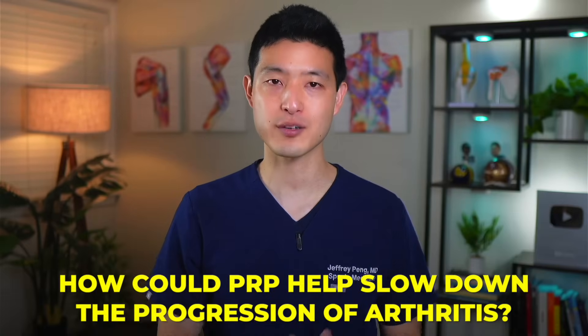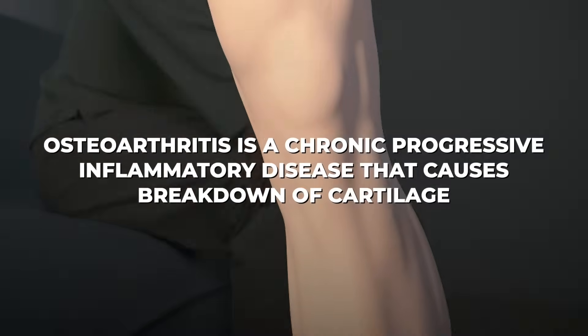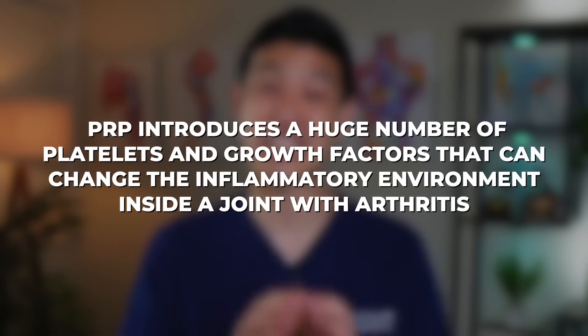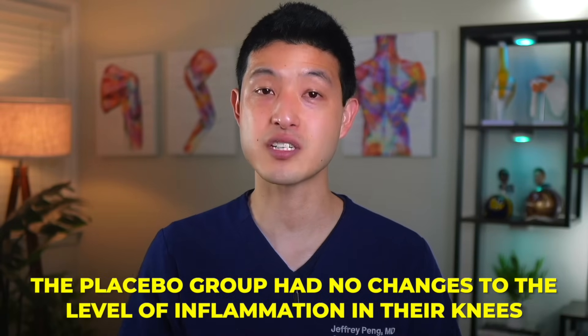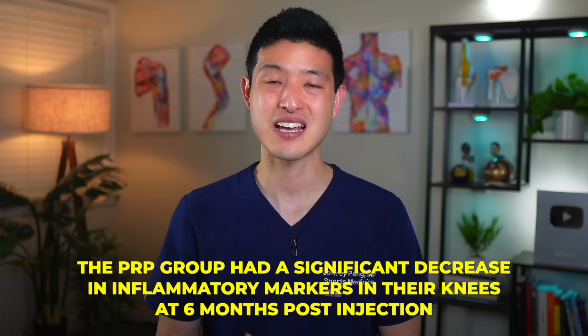So how could PRP help slow down the progression of arthritis? Remember, osteoarthritis is a chronic progressive inflammatory disease that causes breakdown of cartilage. Low-grade inflammation damages healthy cartilage, which worsens arthritis. PRP introduces a large number of platelets and growth factors that can change the inflammatory environment inside a joint with arthritis. The researchers analyzed the synovial fluid in the knees of patients who got PRP versus placebo. The placebo group had no changes to the level of inflammation, whereas the PRP group had a significant decrease in inflammatory markers at six months post-injection — a drop in inflammation that helps keep healthy cartilage intact and slows the progression of arthritis.